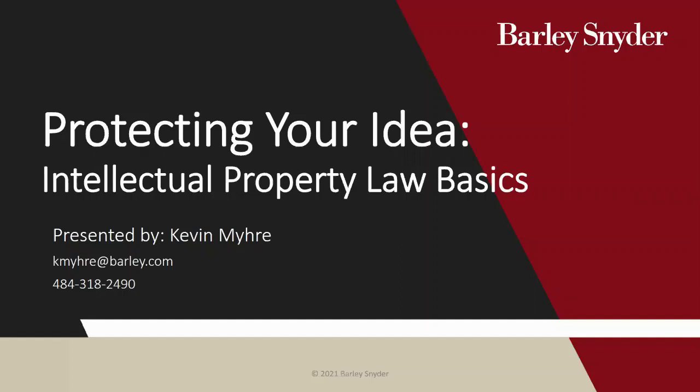Before we get started, just a few quick housekeeping items. During the presentation, if you have any technical issues or questions, please put your issue or question in the chat window, and Becky or I will do our best to assist you. If you have any questions, please use the Q&A function, and we'll organize any questions to be addressed by Kevin at the end of today's presentation. For those of you who are not familiar with Zoom, the Q&A and chat functions are located at the bottom of your Zoom window.